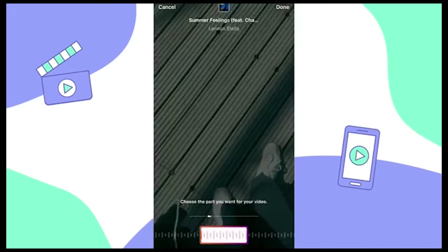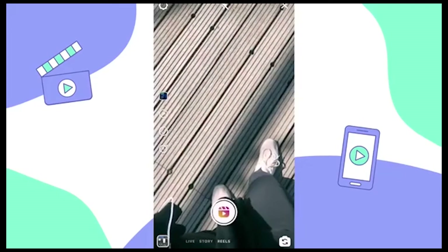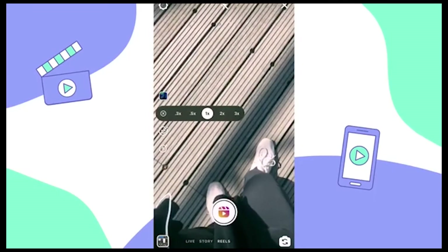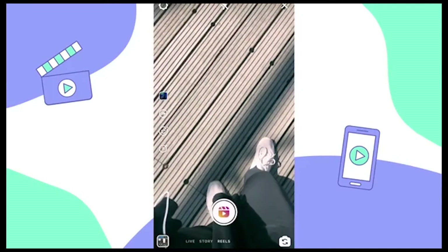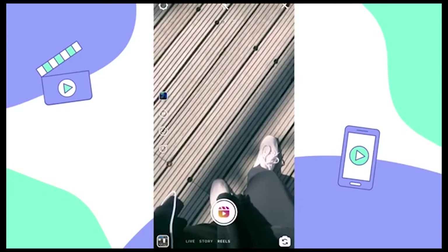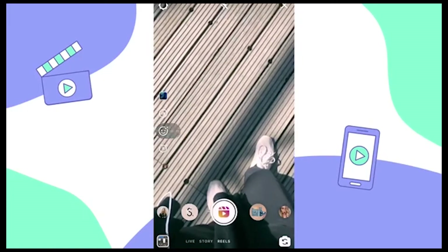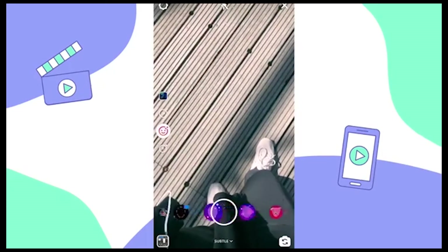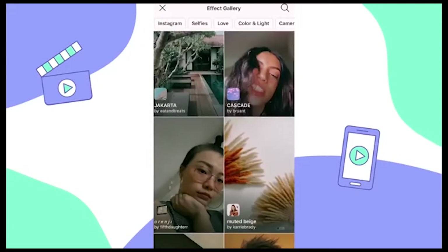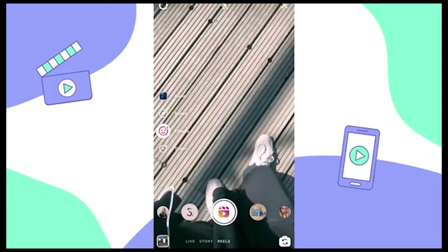Once you've selected a song, you can go back and choose what part of the song you want to use for your Reel. Next, tap on the play button to adjust your video speed — you can make it fast or slow motion, but we're just going to keep it at regular speed to keep it simple. Just like on Instagram stories, you can play around and use different effects on your Reels. You can use any of your saved effects or scroll to the end and tap 'browse effects' to search through Instagram's effect gallery and pick one. We're going to use beach tan camera.